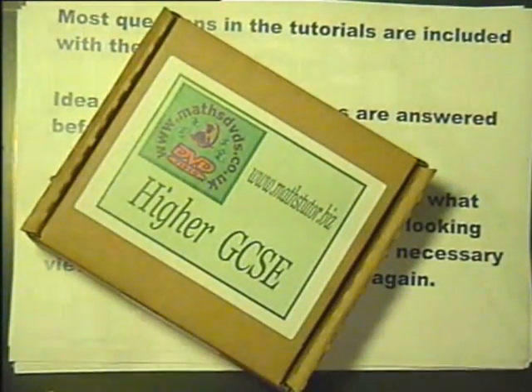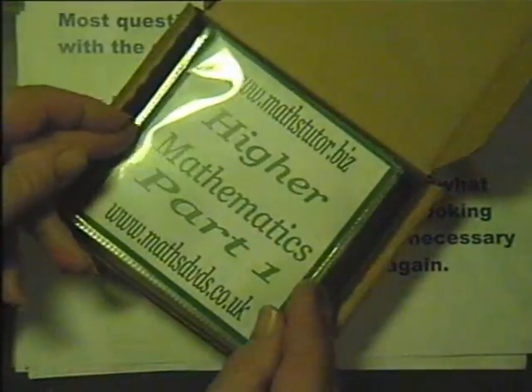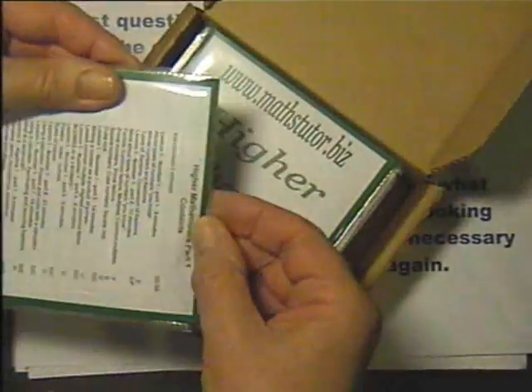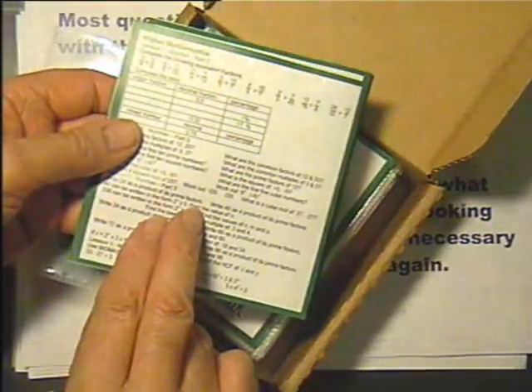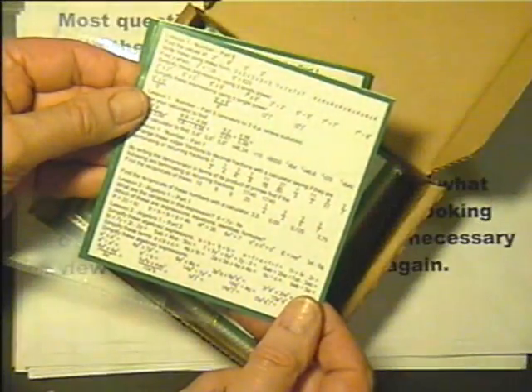DVDs can be purchased either as a set with all 20 DVDs or individually. Each DVD has the topics covered and the target grades listed, and inside the wrap are the questions covered on that particular DVD. The idea is not that these are worked through before viewing the DVD, but rather that at a later date the student can look at them and review any parts of the DVD they feel necessary.